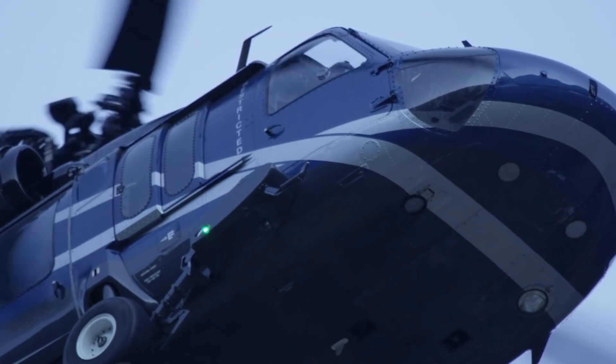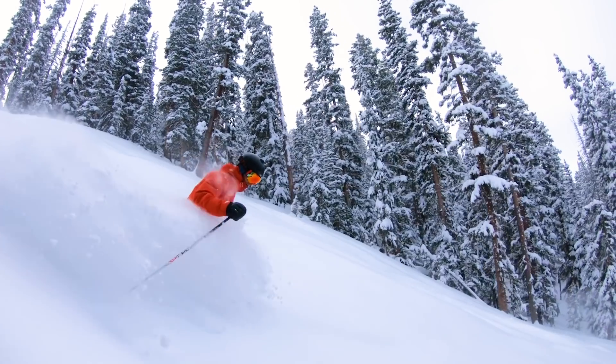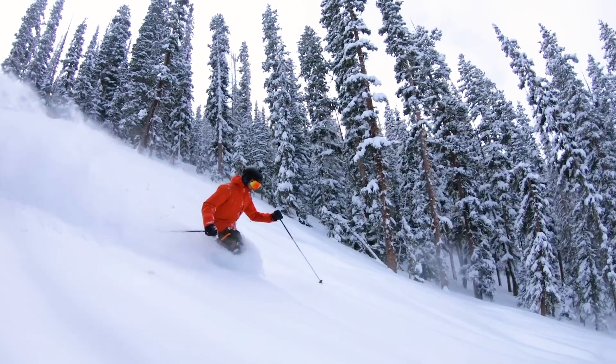We used a helicopter to fly all the trees out of there. That way we didn't disturb the soil — the plants on the ground stayed intact — and our construction season is only three or four months long.